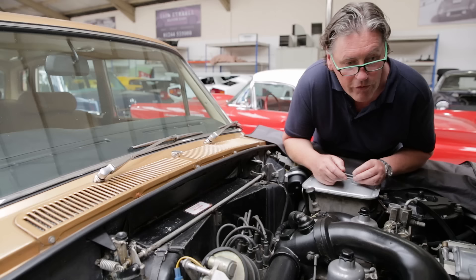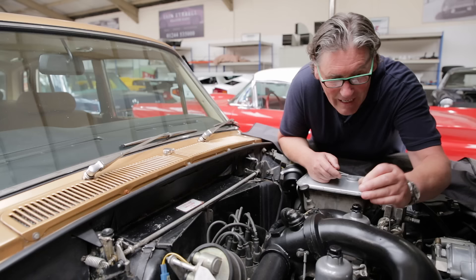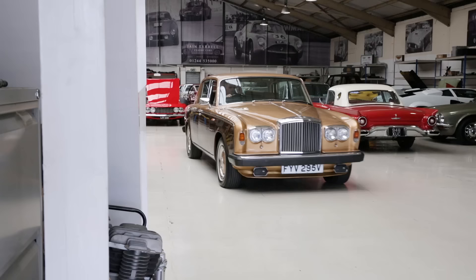You should in theory be able to balance a coin on these when they're done, so let's see. It's there or thereabouts.